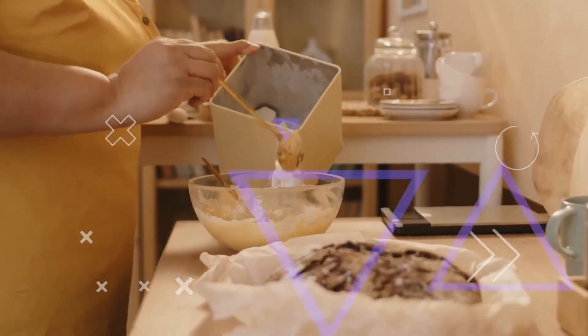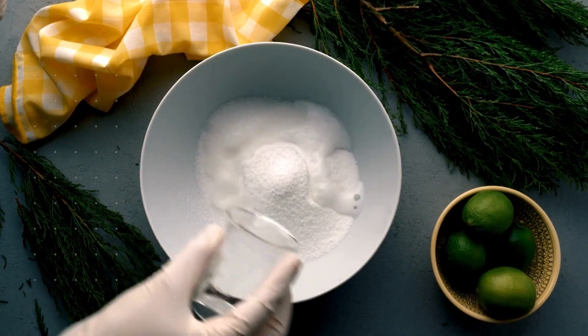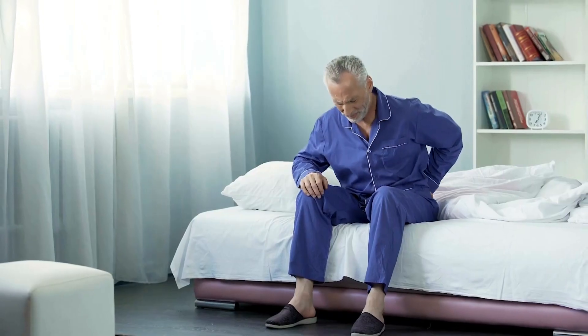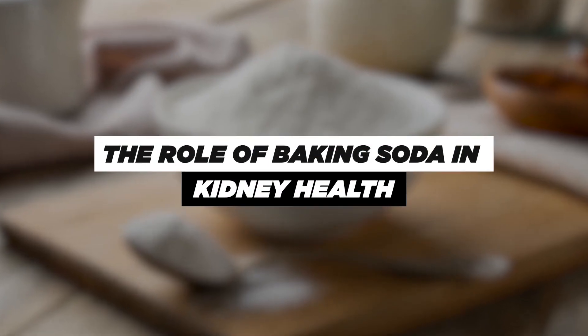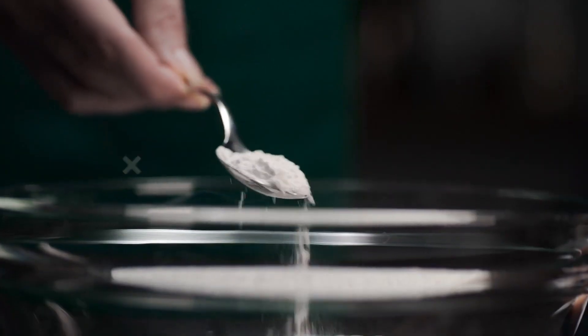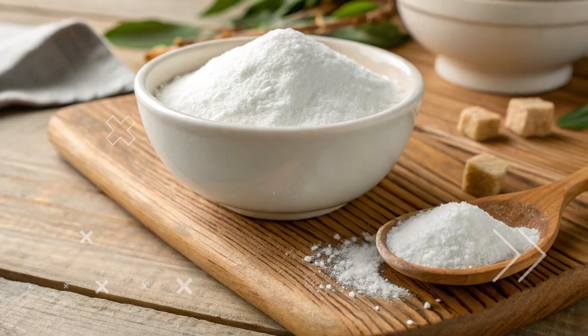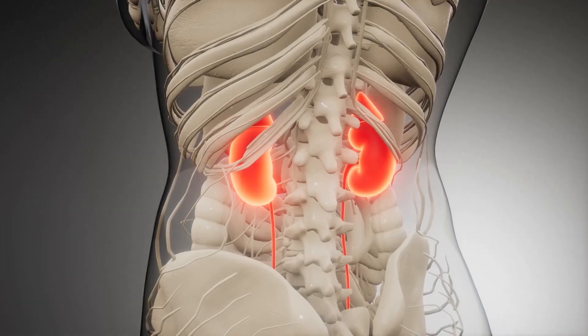You may have heard that baking soda, or sodium bicarbonate, can offer some benefits, but like with anything, there are pros and cons to consider. In this video, we'll break down how it works, the potential benefits, and the risks involved, so you can make an informed decision about whether it's right for you or a loved one. Let's explore the surprising ways baking soda may influence kidney function.